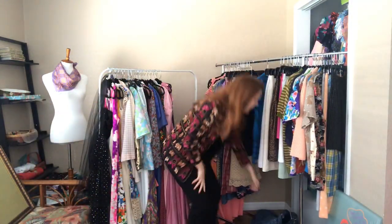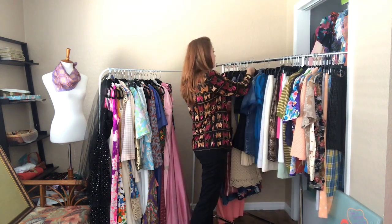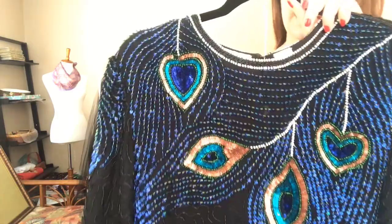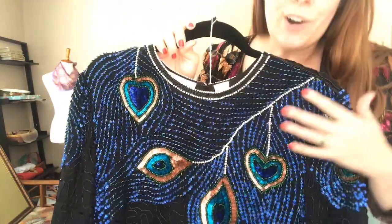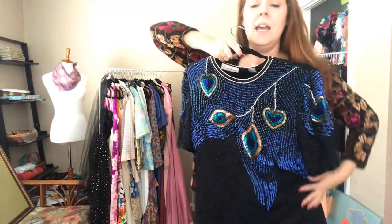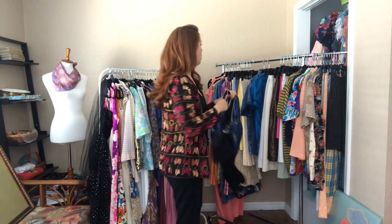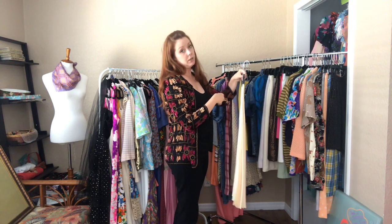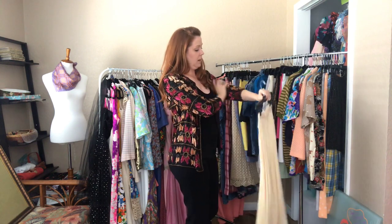A closet clean out wouldn't be complete without at least one sequined item — here we have a sequined peacock top, a 42 bust. The beads and sequins are intact except for the pearling on the collar in the back, which has come off. Otherwise it's in spectacular condition. I got this one at a vintage shop in Toronto — my best friend Laura and I love sequins and both got fun jackets.